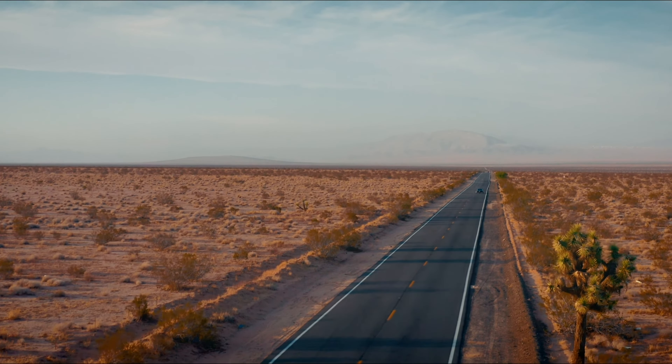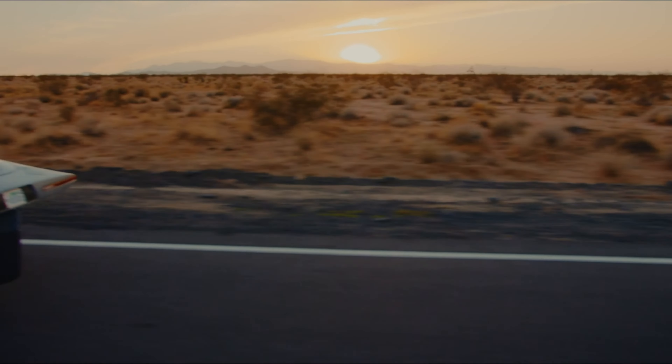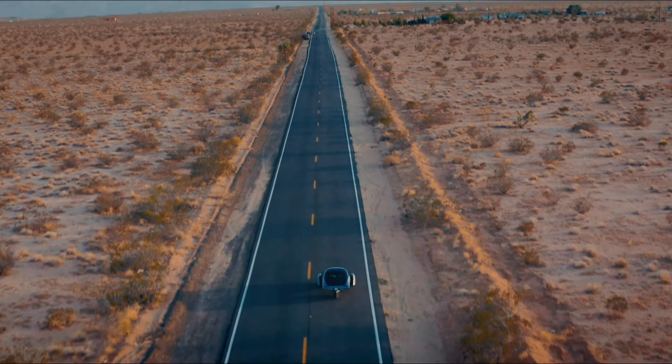As a disclaimer, the top of the line maxed out Aptera is under $60,000, so all EVs in this video will be under $60,000 to make the comparison as fair as possible.